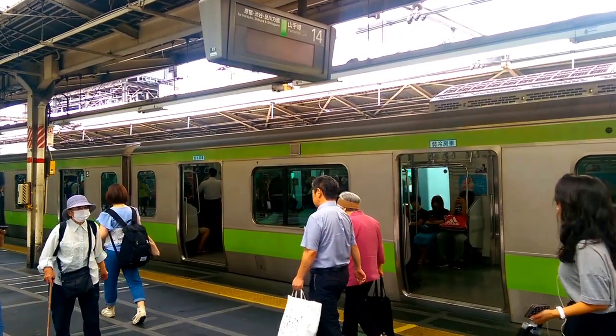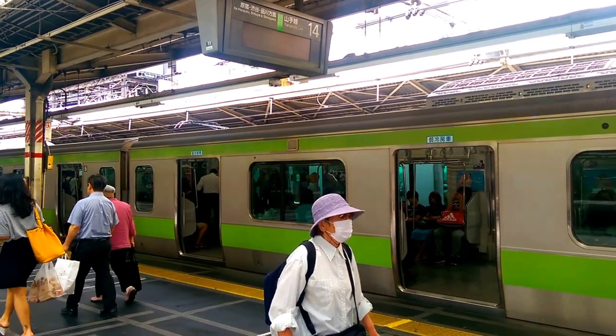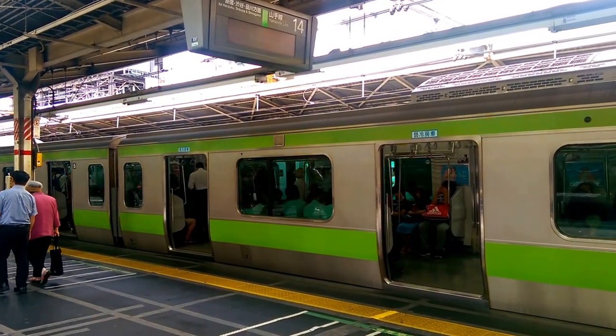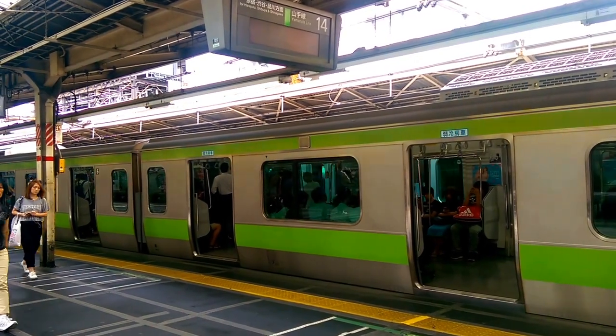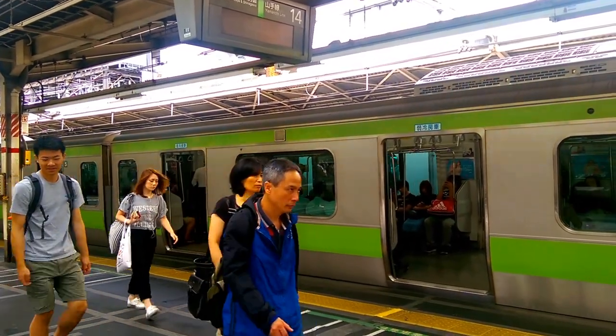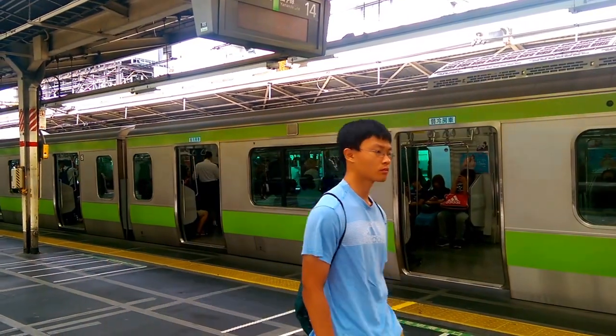G'day ladies and gentlemen, this is Voyager the Second here. Today I am at Shinjuku Station. This station is famous for being the world's busiest station, with a daily patronage of around 3.5 million passengers on average, especially during the weekdays.